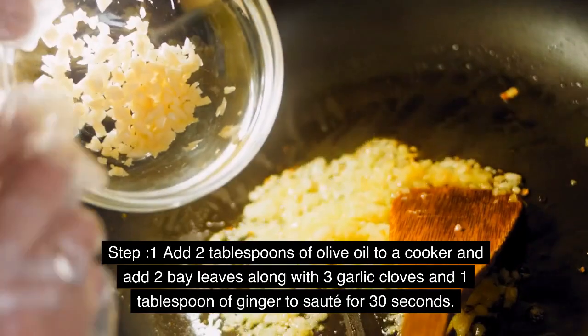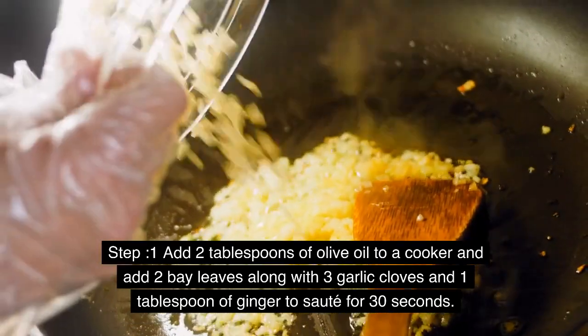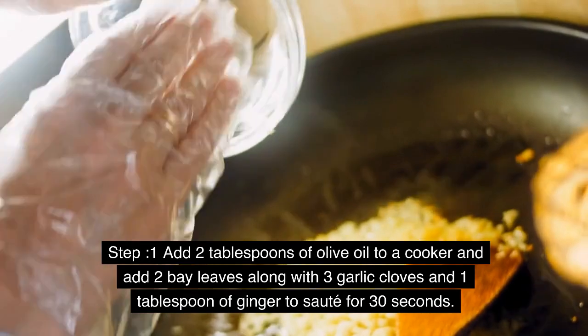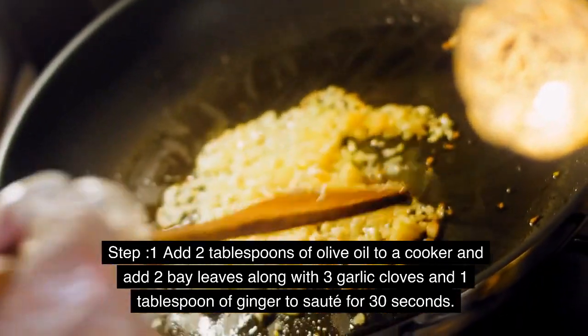Steps to make the soup. Step 1: Add 2 tablespoons of olive oil to a cooker and add 2 bay leaves along with 3 garlic cloves and 1 tablespoon of ginger. Sauté for 30 seconds.